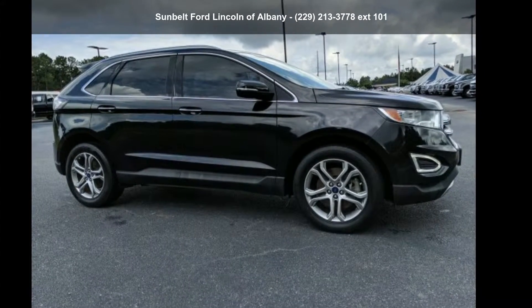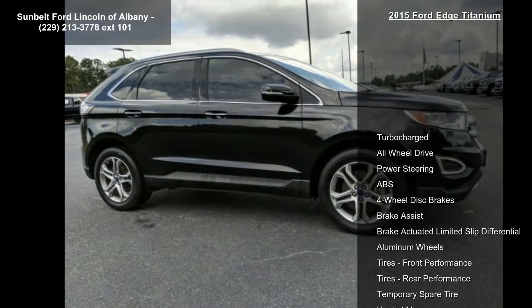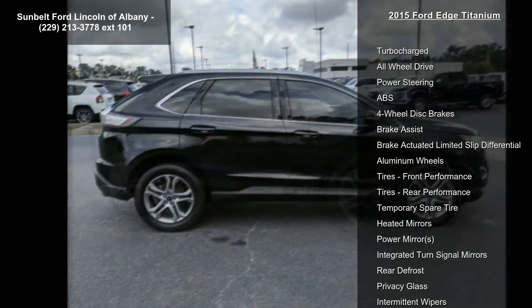Arrive in style with this Ford 2015 Edge Titanium. This may be the set of wheels you've been looking for. Enjoy these notable features.